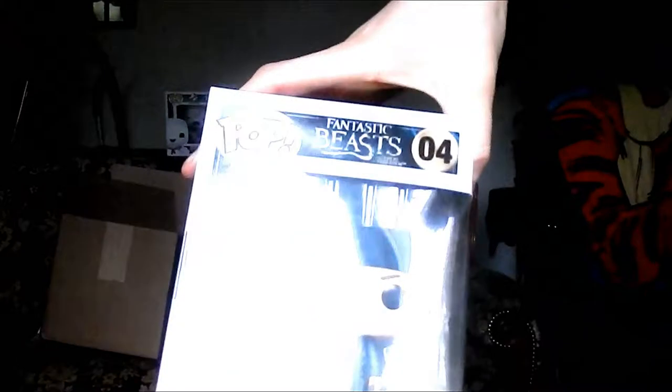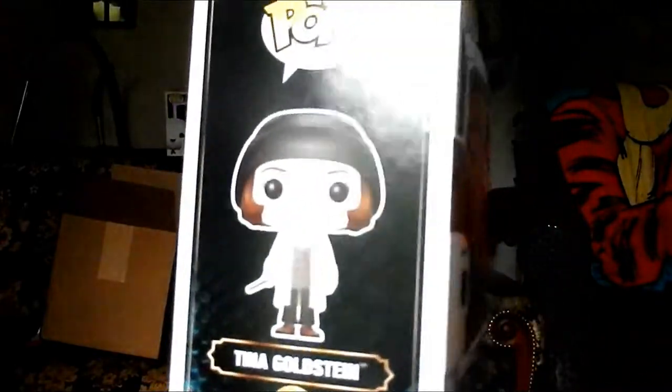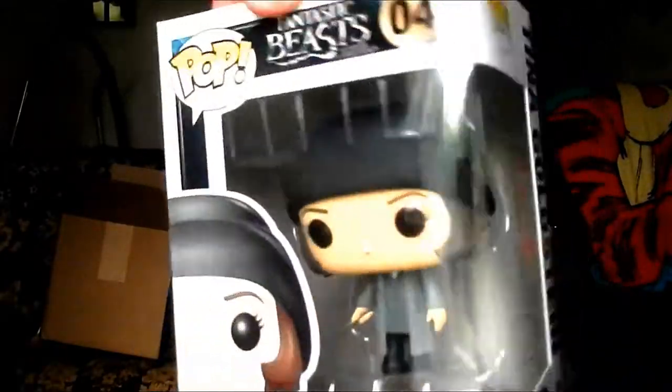Hopefully you can hear me. Two awesome pops to add to my collection — and I do want to add to my collection. This next one is Fantastic Beasts number 4, Tina Goldstein, from Pop Movies. As you can see, there are nine to collect in this series. I don't have all of them yet. It's a proper pop and not a bobblehead pop — that's awesome. That's three.